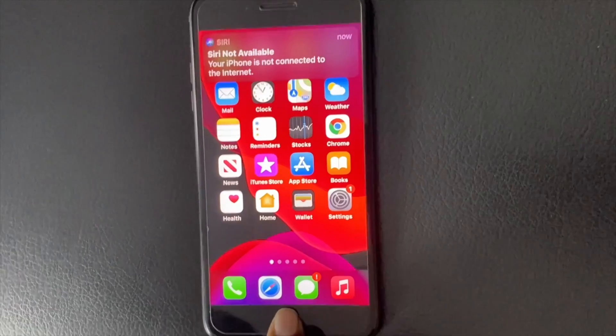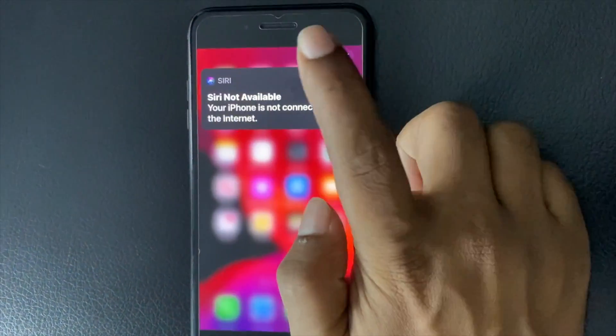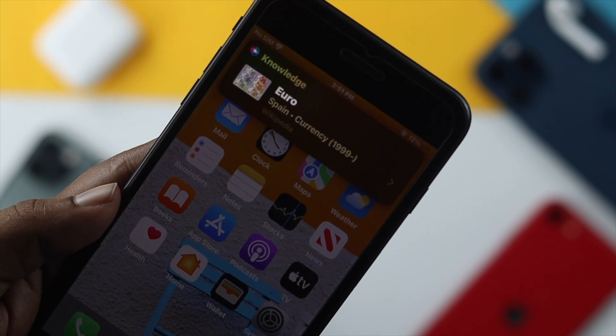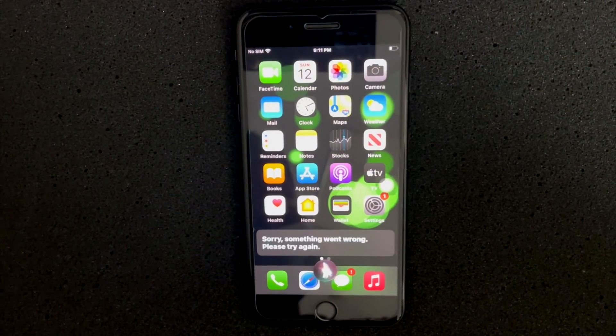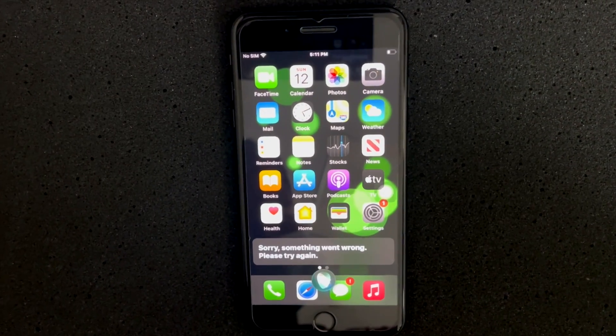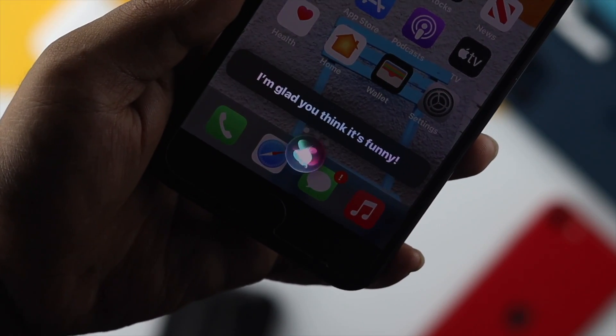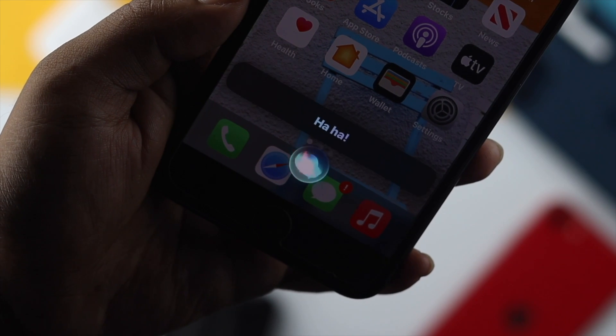Siri is a decent voice assistant and helps us in many ways. With Siri, we can do a lot of work in a short time and in an easy way. But if you see your Siri is not working, then you can feel really bad and frustrated. But don't worry, we're about to give you some handful steps that you can follow in order to solve your Siri issue.